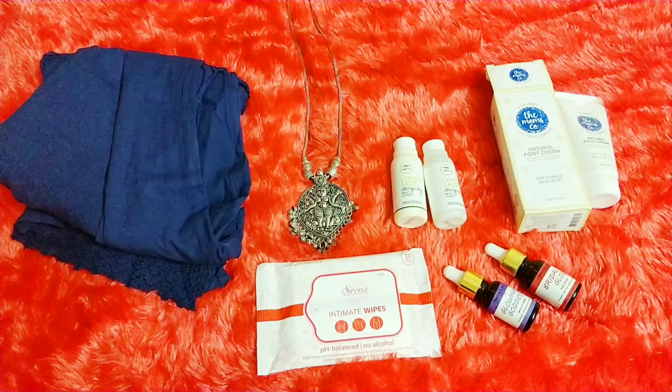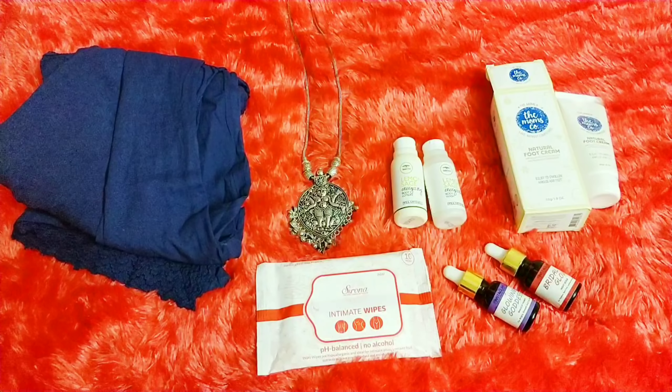I hope this video was helpful. Let me know which is your favorite box and whether you like the idea of MYOB. I hope this kind of Make Your Own Box is what we all want. We'll meet soon — until then, take care. Bye-bye.